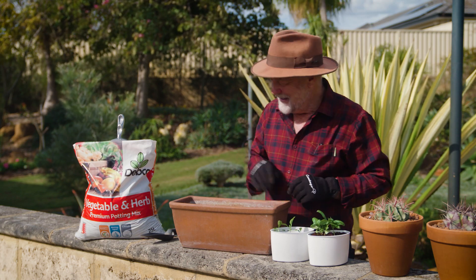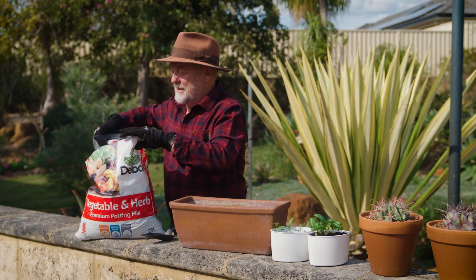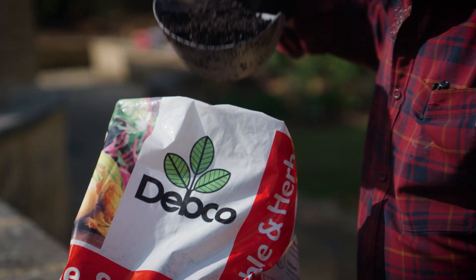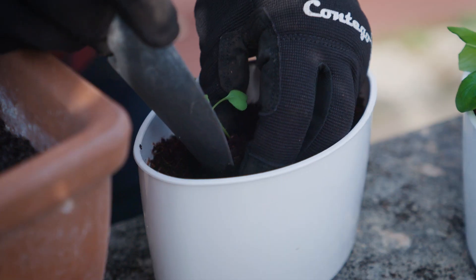Now a bit of this Debco potting mix is just the shot to fill up my container. When it's time to transfer them into pots, this is an excellent potting mix to use.